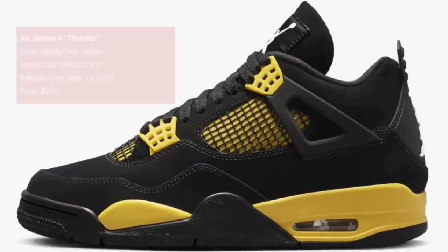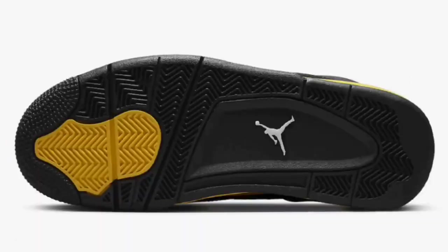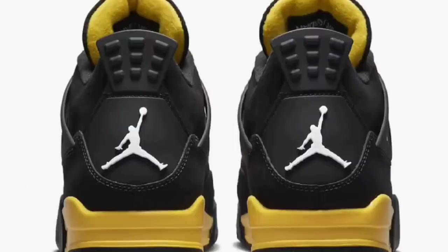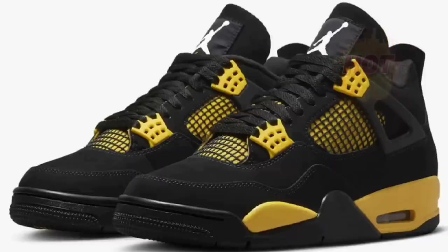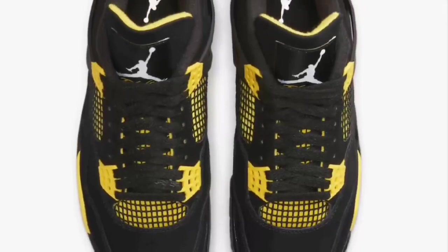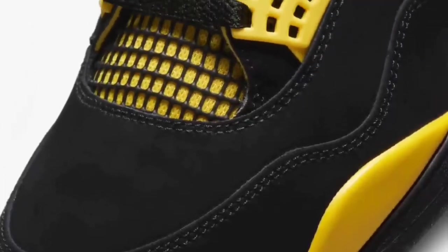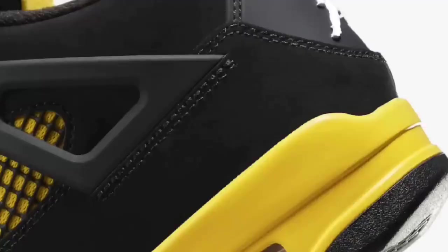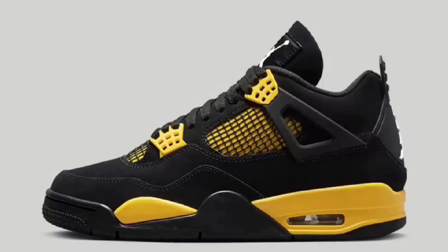Next up is a shoe a lot of people are anticipating — the Air Jordan 4 Thunder, dropping May 13th for a retail price of $210. Before I get into details, does the Air Jordan 4 silhouette make it into your top 5 Jordans? This comes in the black and tour yellow combination with the OG shape, featuring a black dewbuck upper paired with yellow contrasting accents, white Jumpman logos, and a black rubber outsole. It's definitely one of the most anticipated sneakers of 2023.